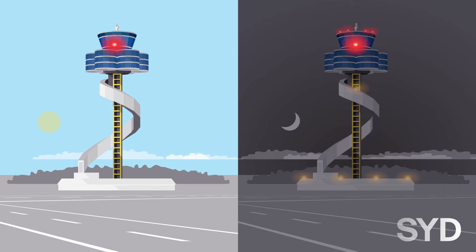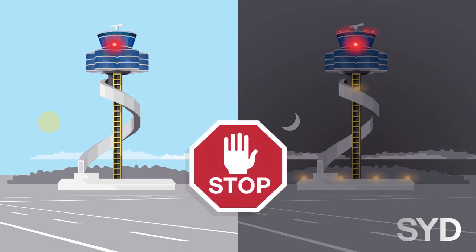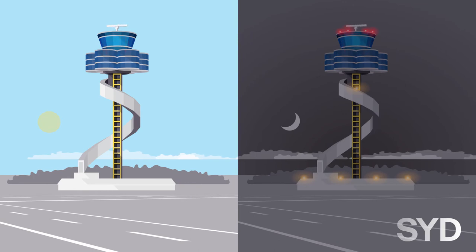A steady red light indicates stop immediately. A flashing red light indicates to move off runway or taxiway and watch out for aircraft. Flashing runway or taxiway lights indicate to vacate the runway and observe the air traffic control tower for light signals.